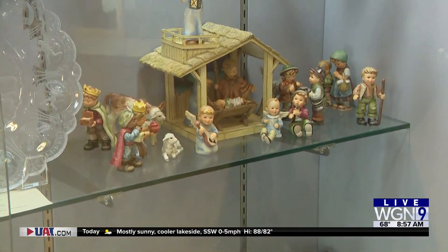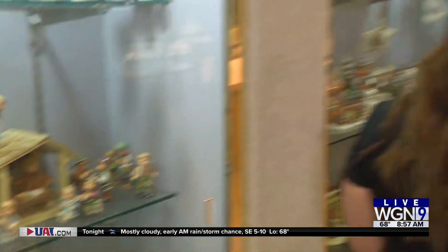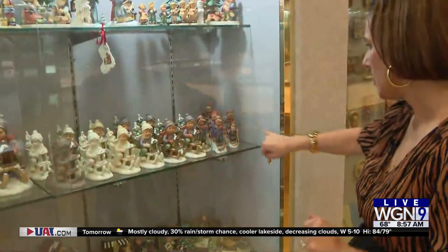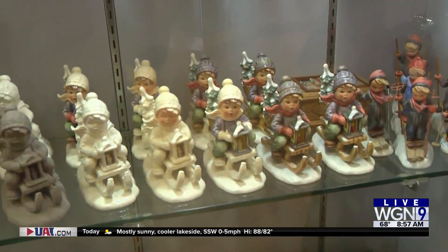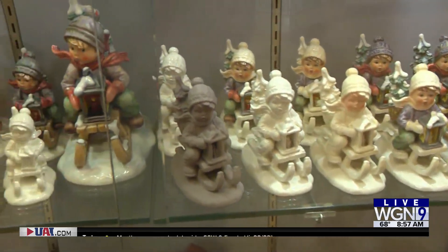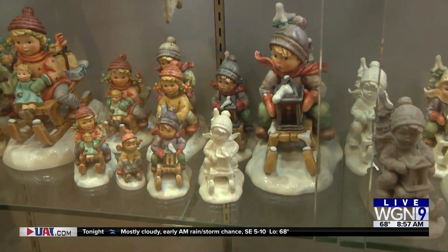He wanted to show his favorite part of the collection. He has wood carvings and other figurines too, but tell me why he loved these. He loved the Christmas ones, especially the little boy riding into Christmas — the little boy in the sled with the Christmas tree in the back. This was his absolute favorite among many, many others.